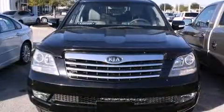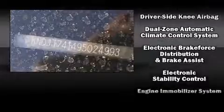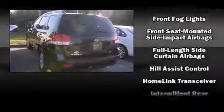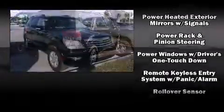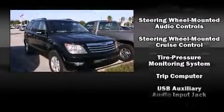Kia ensures the safety and security of its passengers with equipment such as dual front impact airbags with occupant sensing airbag, head curtain airbags, traction control, brake assist, anti-whiplash front head restraint, a panic alarm, and four-wheel disc brakes with ABS. With electronic stability control supplementing mechanical systems, you'll maintain precise command of the roadway.